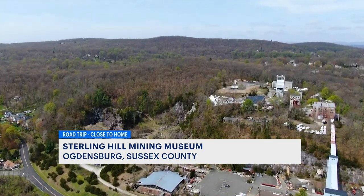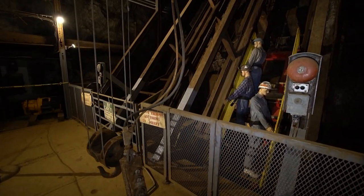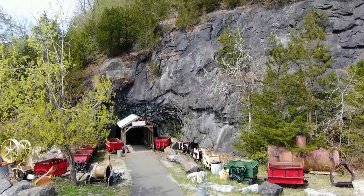The area was consolidated under the New Jersey Zinc name. And once New Jersey took over as a corporation, then they had the backing, they had the coordination, they had the focus on doing real mining here. And that was in the late 1800s. They shut down in 1986.